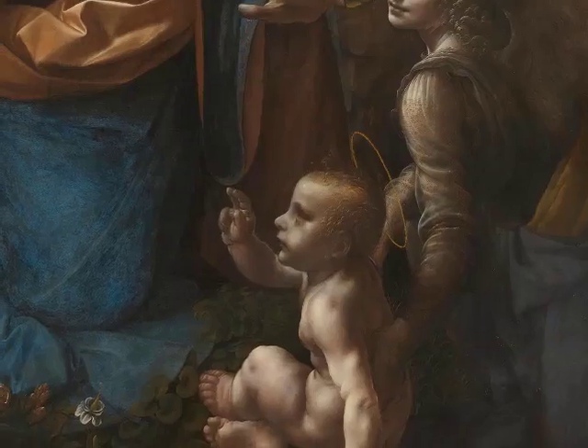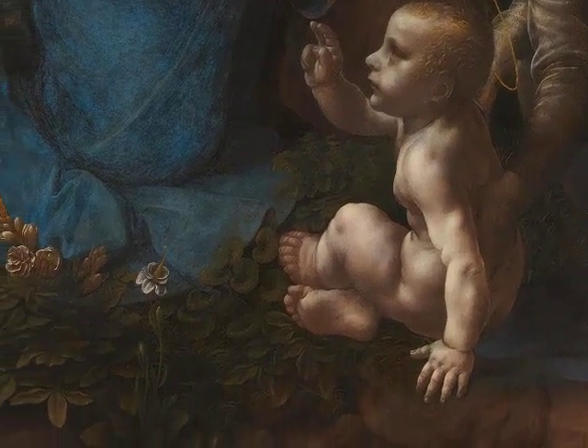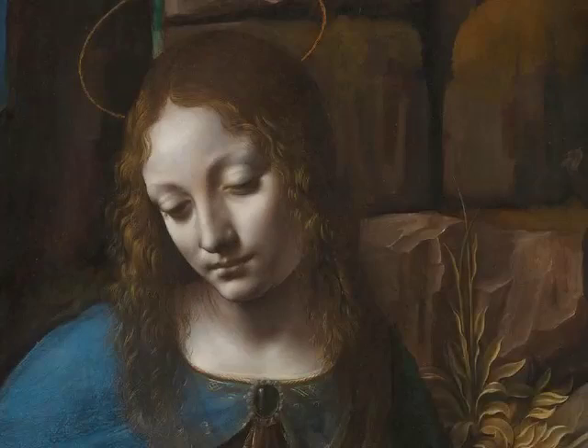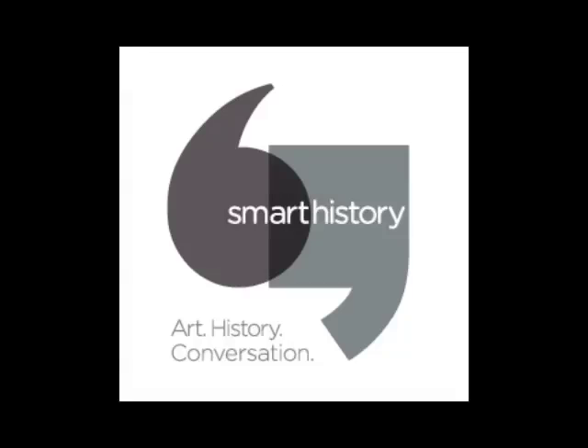There's a kind of accuracy to the anatomy of the figures, to the botanical specimens, and even to the geology here, that reminds us Leonardo was not just a painter but somebody who understood the natural world, was fascinated by it, and studied it — painting was one part of that series of professions. That was true of so many Renaissance artists interested in anatomy and science, although Leonardo is the quintessential Renaissance man.